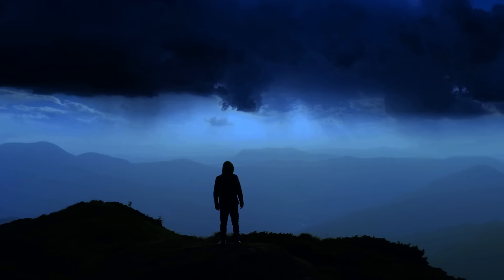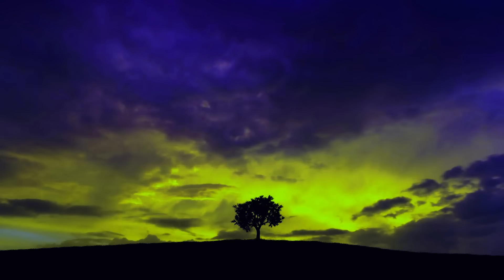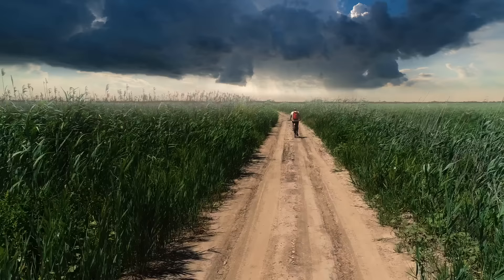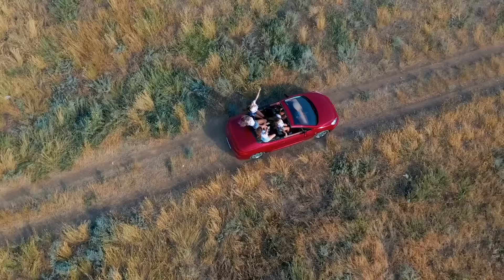If you didn't find shelter before the thunderstorm started and it caught you in the open, leave the high ground immediately. Any mountain or hill is a high-risk area. Don't even think about hiding under a tree — tall objects are the first target for lightning. Power poles are also at risk. If a thunderstorm catches you riding a bike, drop it immediately and run away.